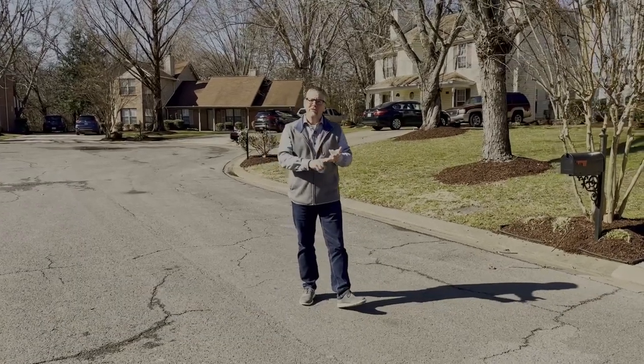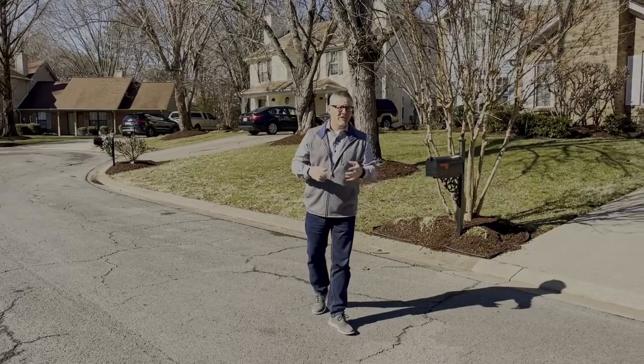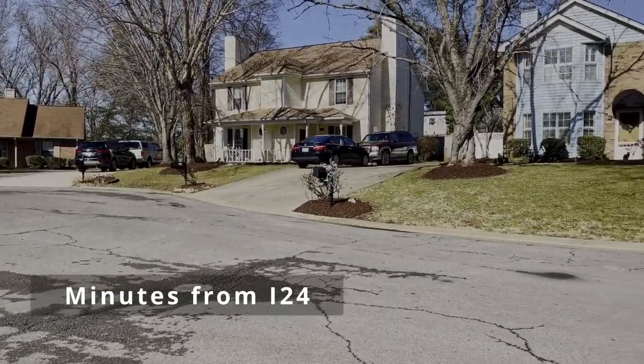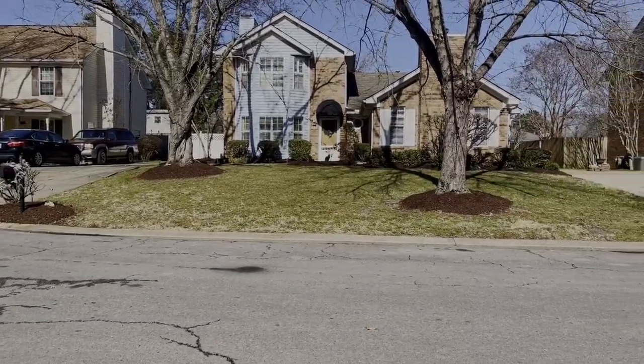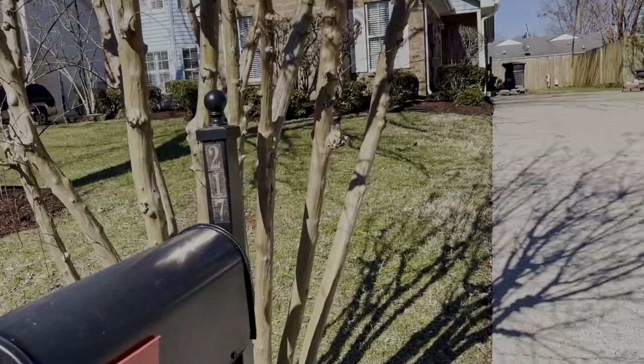We have Chewy's, 2J's and Toots, just a few restaurants that we're minutes away from. The on-ramp is right back behind us, so we're just 10 minutes away from I-24. You don't want to miss this opportunity for a first-time homebuyer, or maybe you're looking for your first investment property or to build your portfolio.